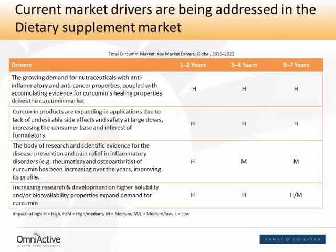As consumers read more and more about these products, they're going to be looking for the science, and they're going to be looking for good companies making substantiated claims, investing in the science — not just to demonstrate efficacy, but also in technological advances in curcumin extracts in order to increase bioavailability and solubility. Hopefully that will result in higher efficacy in a wide plateau of therapeutic areas.